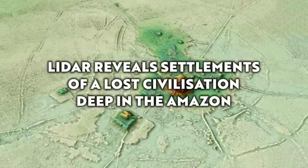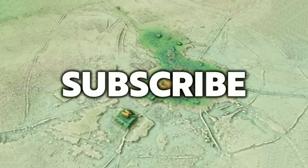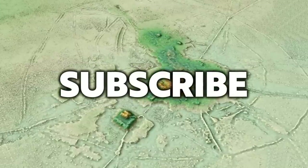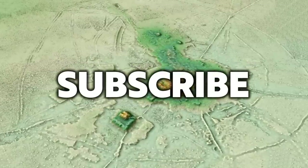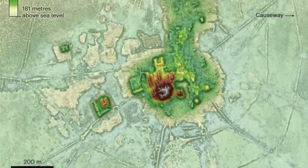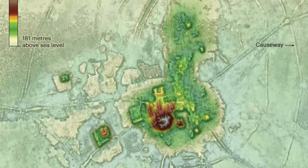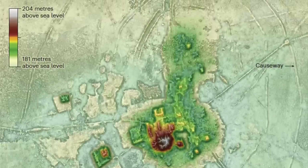Hello everybody and welcome to Ancient Architects. Please subscribe now to get the latest ancient history news and independent research from around the world. The images available to accompany the information in this video are few and far between, but it's such a fantastic discovery that I really wanted to make a video.